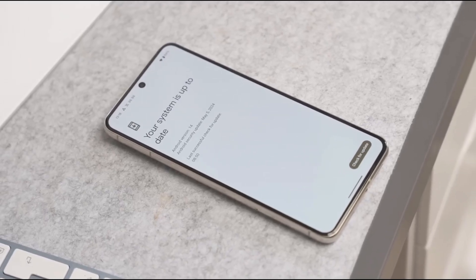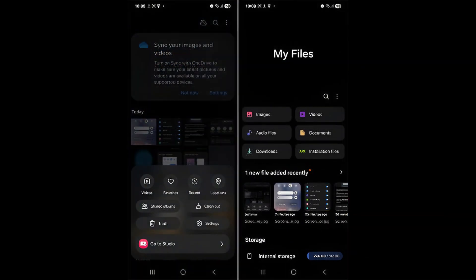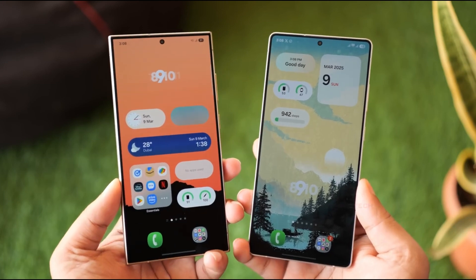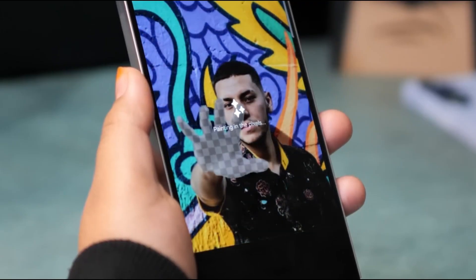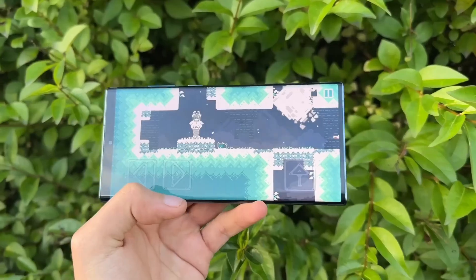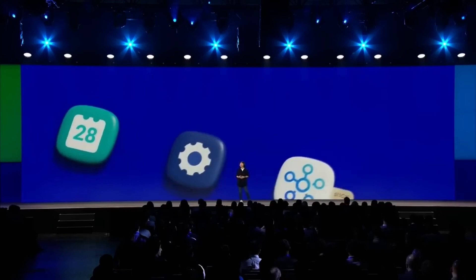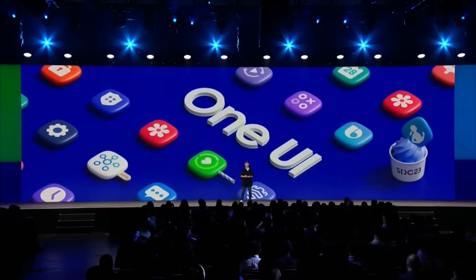We also have changes coming to Samsung's stock apps. Apps like Gallery and My Files are getting fresh designs. New shapes like circles and tiles are replacing the old rectangular blocks. It's all about making things look cleaner, sharper, and just more pleasant to navigate. Samsung isn't overhauling everything overnight, but it's clear they're putting a lot of attention into making One UI feel more polished, more alive.